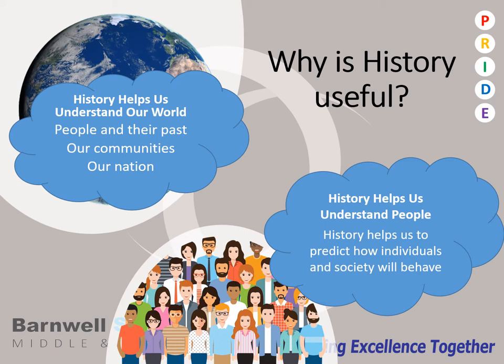Furthermore, history also helps us understand the people that we live with and are amongst us in our community. As people make up society, it is very difficult to test how different kinds of groups behave when society is made up of 7 billion different people. However, if we look at specific events in history, we can use it as a social laboratory — one of the few ways that we can predict the future behaviours of such large groups of people.